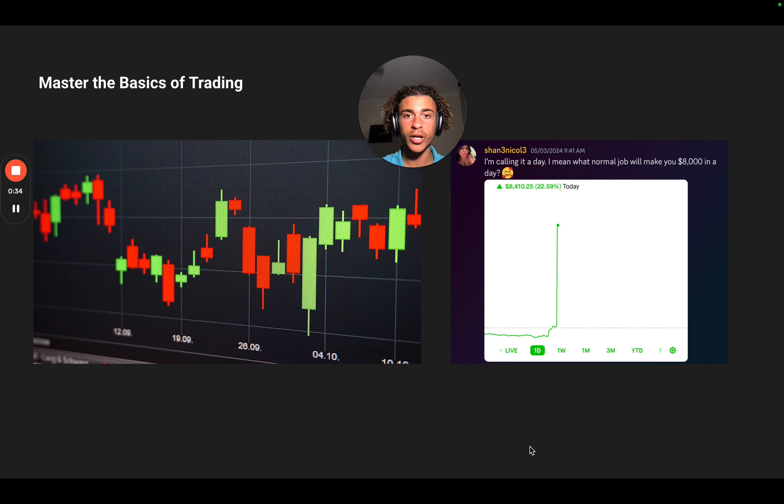There's also day trading, which means you're in the trade for one to four hours — trading intraday. Swing trading means you're in the trade for a few days, a few weeks, or a few months. And investing means you're in the trade for a few years — you buy it, don't look at it, and sell it later because you're betting on the long-term performance of the asset.